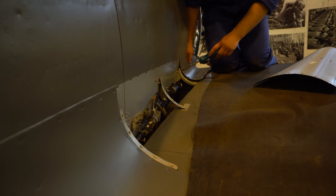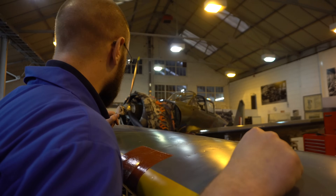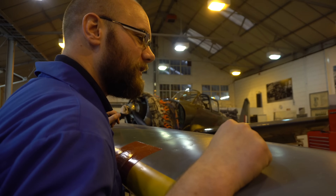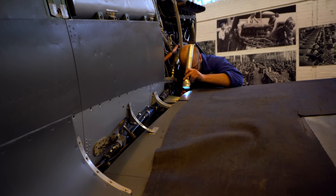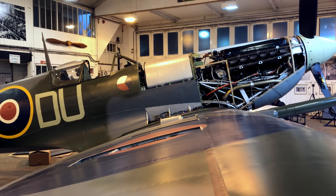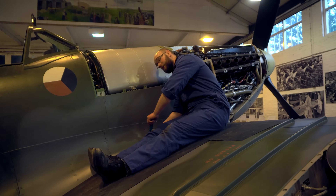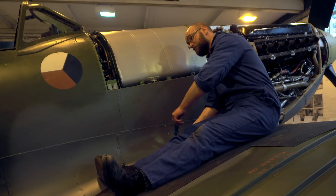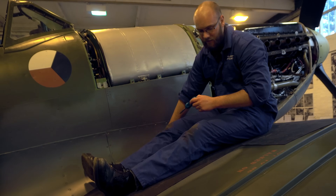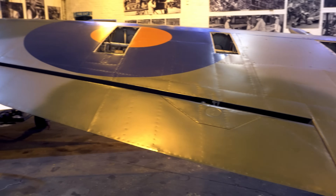I'm doing the annual inspection on the aircraft — it's the first one since it was rebuilt. We have to look at the inside of it, so we're just taking the inspection panels off at the moment. It's made out of the same material as your modern airliner today — exactly the same aluminium, same rivets. They were designed to take damage in battle, so they're fairly sturdy things, but they are made out of very thin aluminium, so you do have to be careful where you tread.